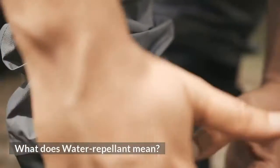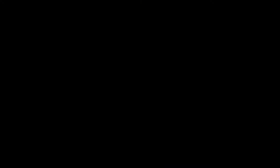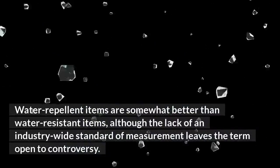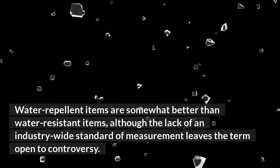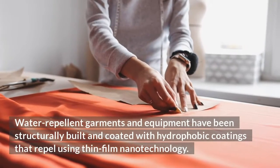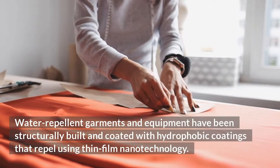What does water-repellent mean? Water-repellent items are somewhat better than water-resistant items, although the lack of an industry-wide standard of measurement leaves the term open to controversy. This is referred to as hydrophobic in the technical sense. Water-repellent garments and equipment have been structurally built and coated with hydrophobic coatings that repel using thin-film nanotechnology.